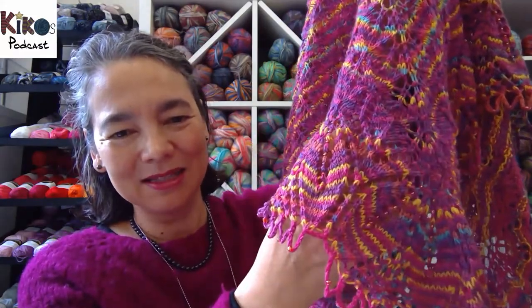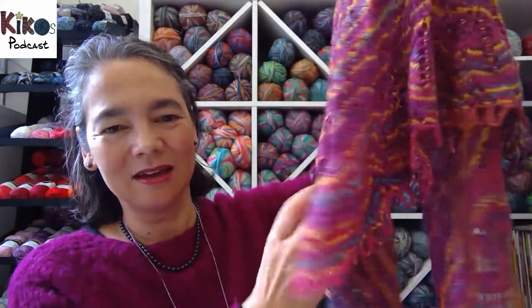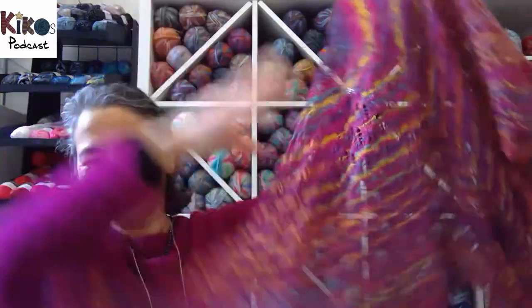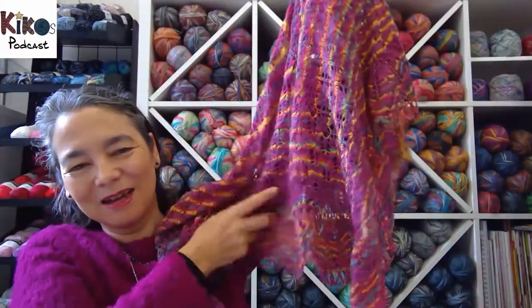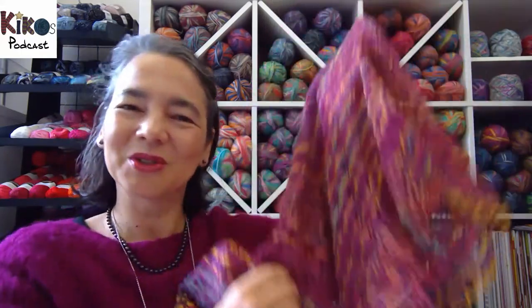I've added beads to the edge and I really, really like the way this shawl came out. I believe it's the first time I'm wearing it on the podcast, so this is today's shawl.